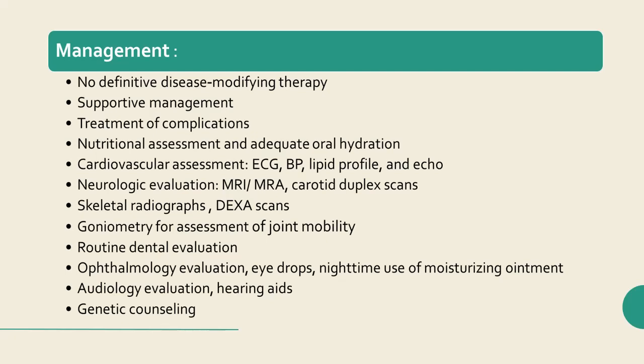Routine dental evaluation every six months is recommended, with attention to the possible need for extraction of primary teeth to prevent overcrowding. Ophthalmology evaluation is recommended annually to assess for possible exposure keratopathy; patients may benefit from eye drops for corneal dryness and nighttime moisturizing ointment for nocturnal lagophthalmos. Audiology evaluation is recommended annually to assess for low-frequency conductive hearing loss and consideration of hearing aids if needed. Families may also benefit from genetic counseling to discuss recurrence risk.